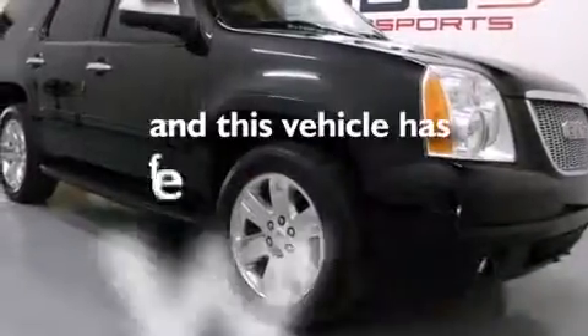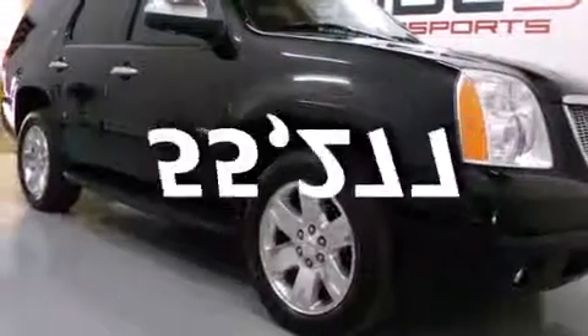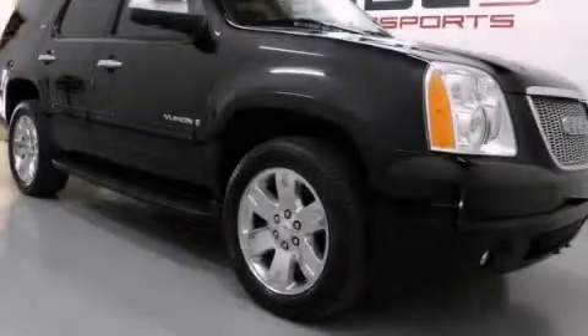This vehicle has fewer than 56,000 miles on the odometer. Call or visit us right now and arrange your test drive today.